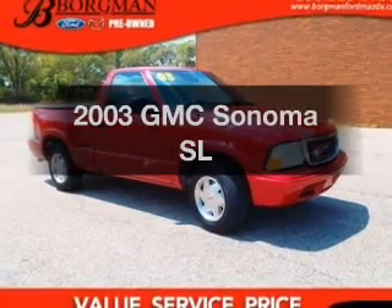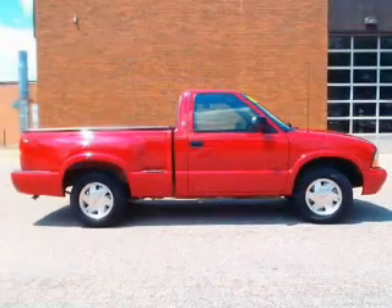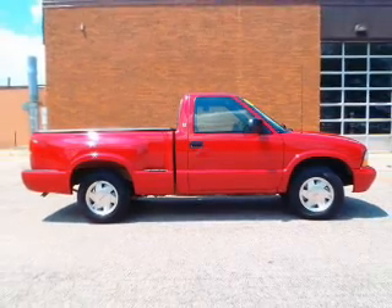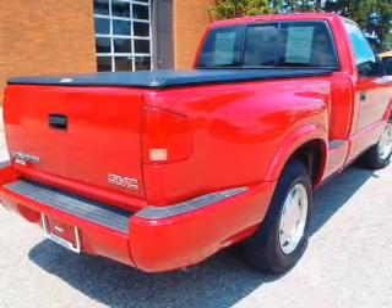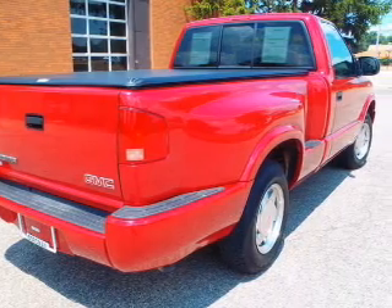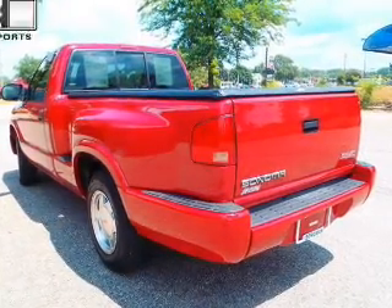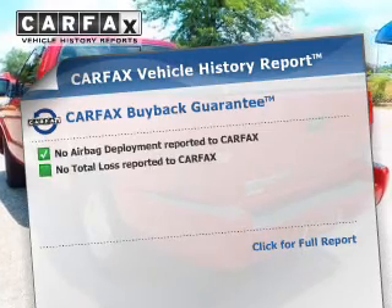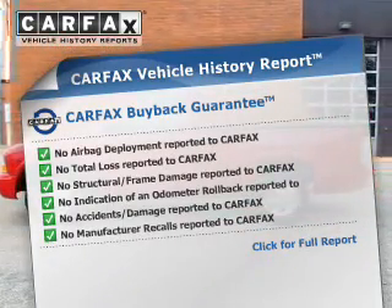Check out this 2003 GMC Sonoma. If you're looking for an automobile with great attributes, look no further. The powertrain includes rear wheel drive with an efficient four-cylinder engine connected to a smooth shifting transmission. You will appreciate the safety feature of anti-lock brakes. This vehicle comes with a Carfax report, which reduces your buying risk by providing the vehicle's history before you purchase.